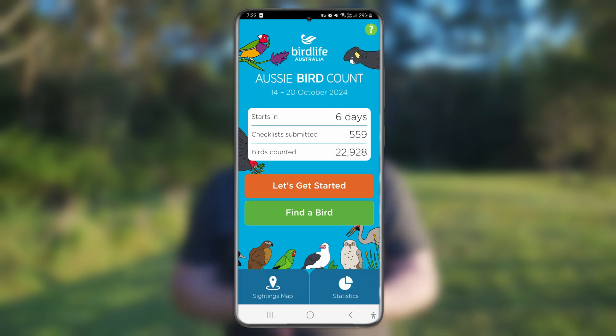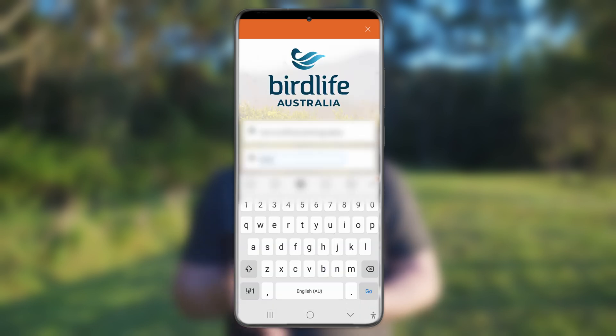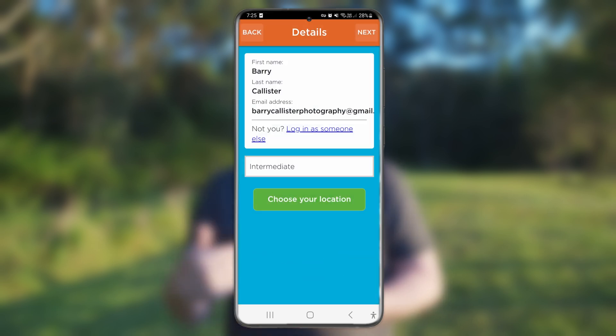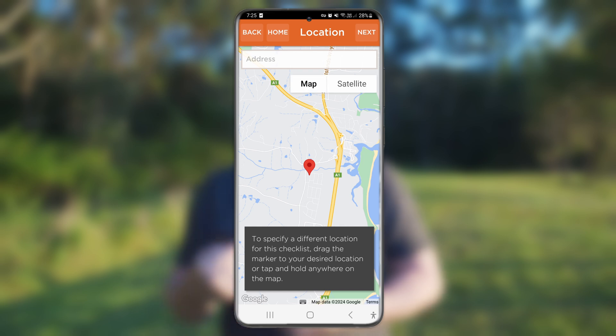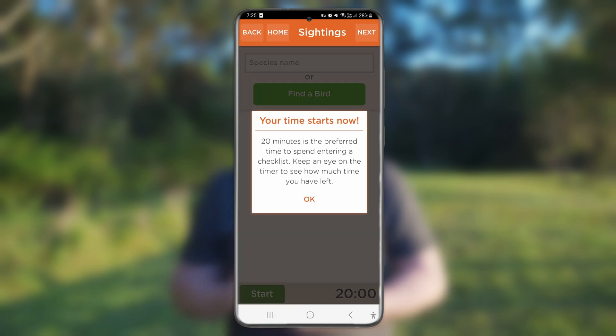From the home screen, tap 'Let's Get Started.' Now you can log in or enter your name, email address and password to create an account. Once you have created an account and registered for the Aussie Bird Count, you simply tap 'Let's Get Started' to begin your count. You will be prompted to enter your birding experience and then choose your location. If you have given the app permission to access your location it should show up on the map. You can always type in an address if you need to. Then tap Done and tap OK on the pop-up to start your 20-minute bird count.